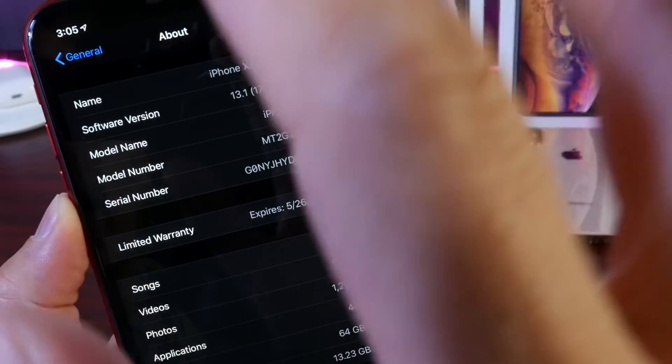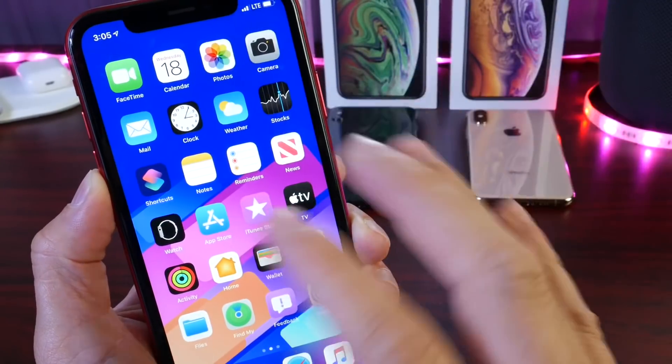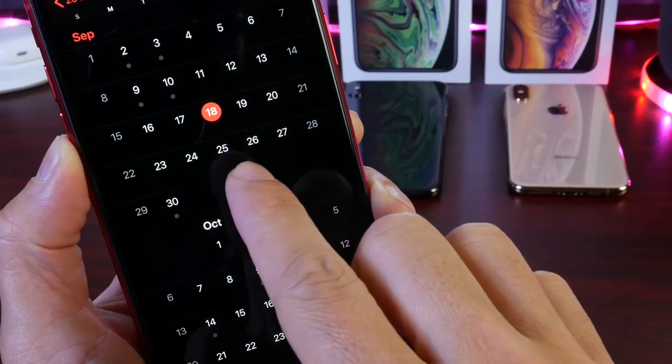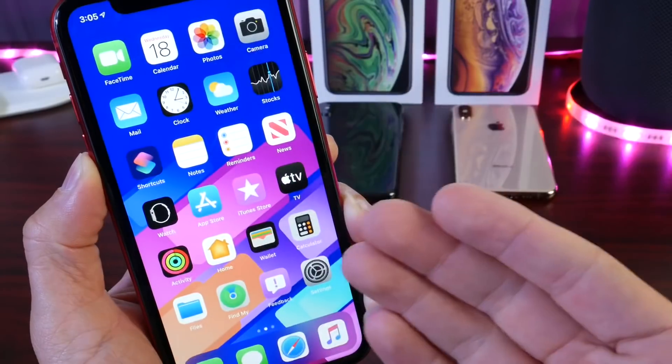If we take a look at the build number, we see 17A5844a. The letter 'a' towards the end of the build number signifies that we're getting close to an official release. Apple is intending to release iOS 13.1 to everyone worldwide in approximately a week and a half, on September 30th.